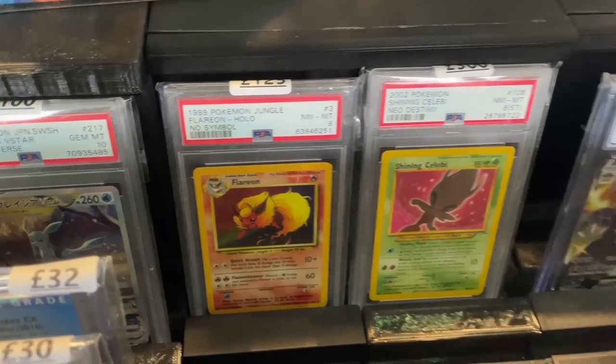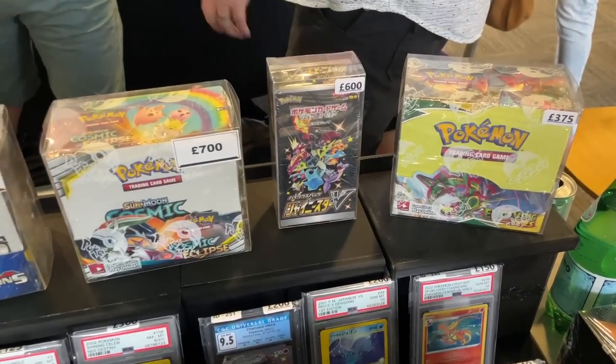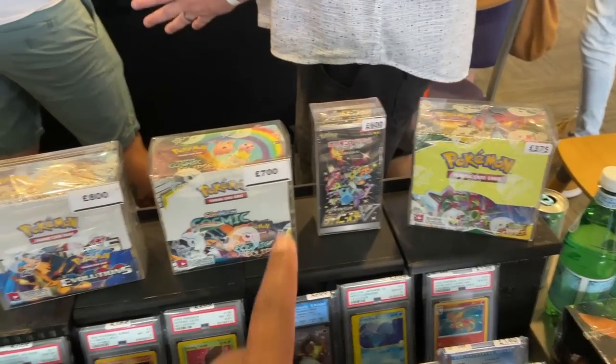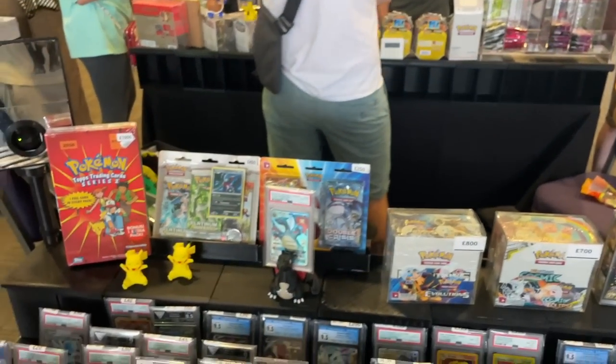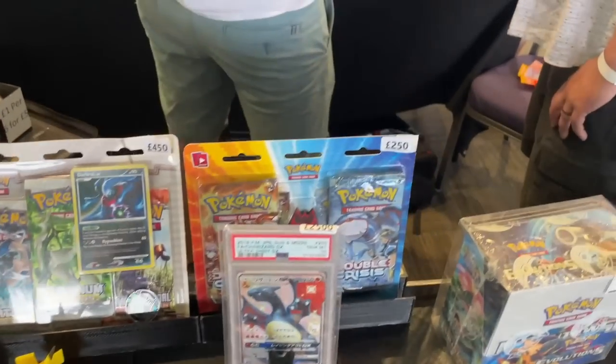Shining VMAX and Celebi, Flareon holographic and more. Some booster boxes too - this is where I got my VMAX box from. He's got a Shiny Star V for 600 but he doesn't want to sell it - just put the 600 there. We've got Cosmic Eclipse, Evolutions, Evolving Skies, and some older stuff like the Platinum Arceus blister and Double Crisis blister.